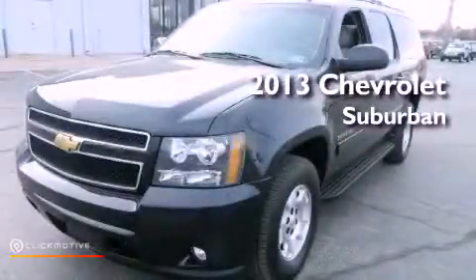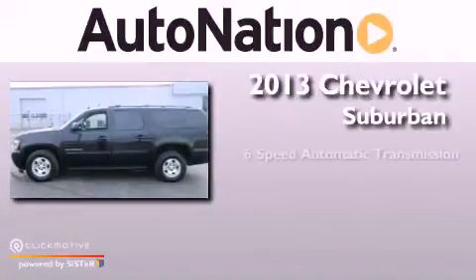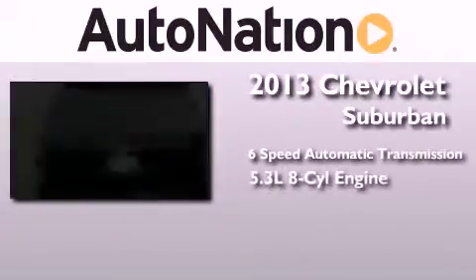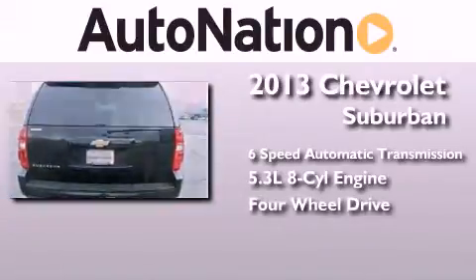This is a 2013 Chevrolet Suburban. This SUV has a 6-speed automatic transmission, a 5.3-liter V8, and the added safety and control of 4-wheel drive.